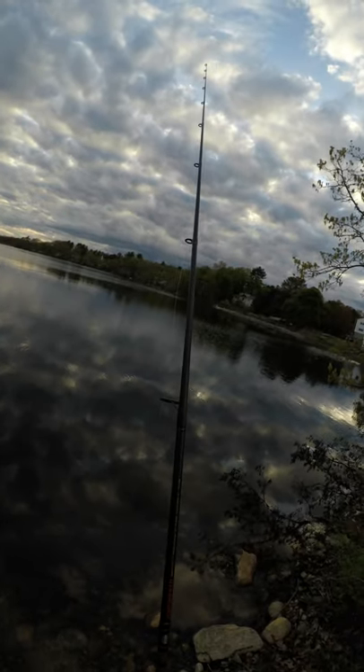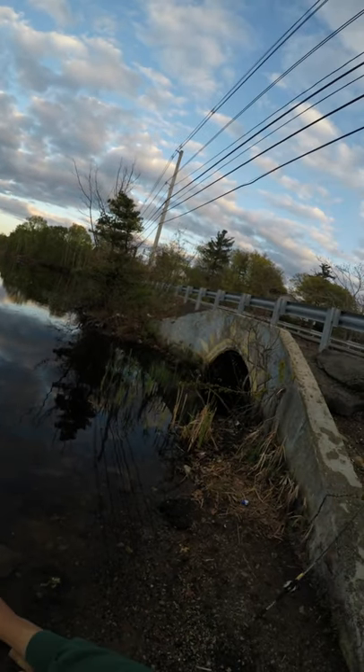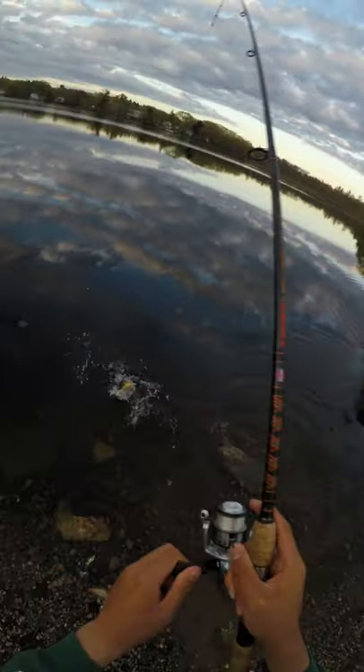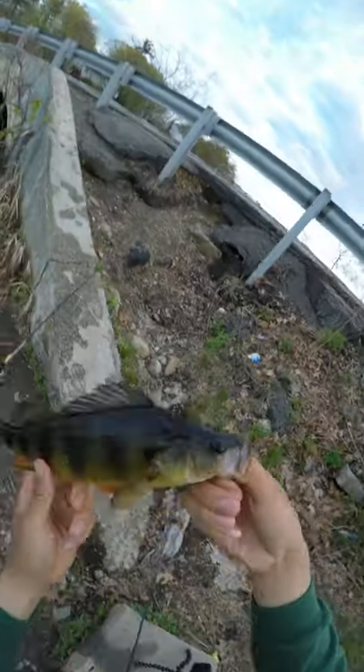Look at those beautiful clouds reflecting off the water — amazing. But who am I kidding, we're here for fish, not clouds. So I pitched the sakoshi bug into some cover, paused, and sure enough this was not a bass — it was a big yellow perch. This lake is full of perch, but I've never seen them get this big before.